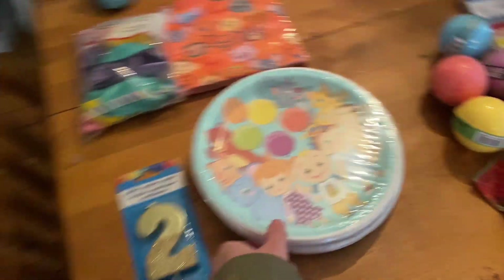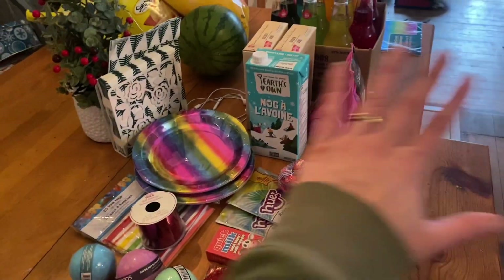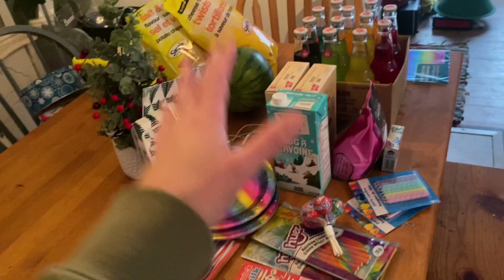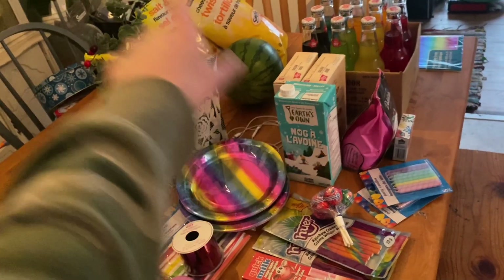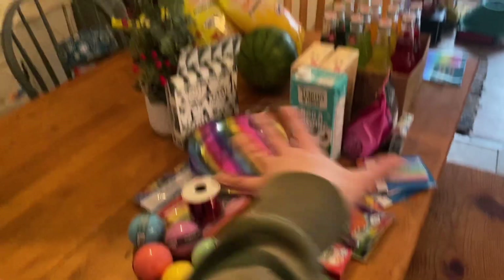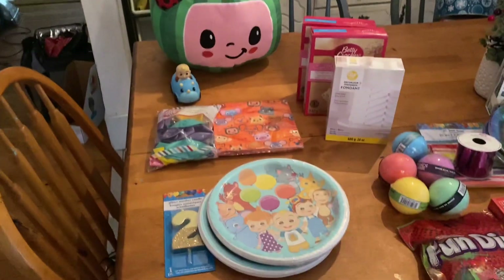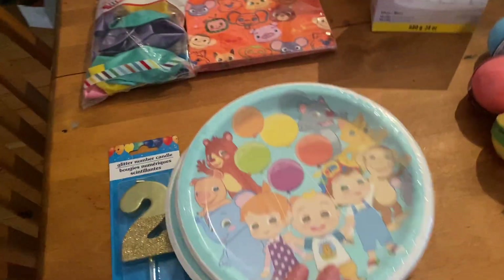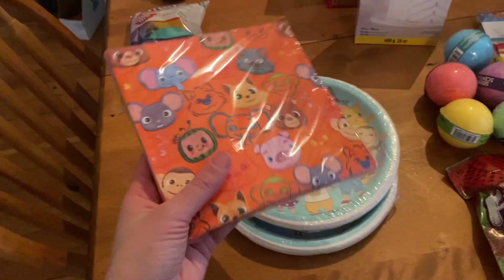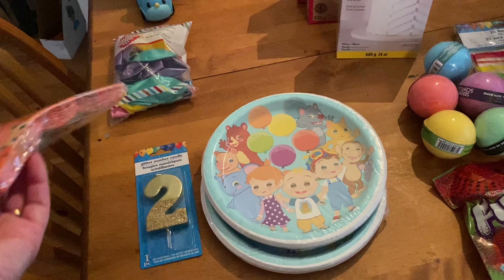Moving over to Gunner. Almost all of the decorations and party stuff — actually I think all of it — came from Dollar Tree. It's just the cake mix and the chips that came from Superstore. Everything else was Dollar Tree, about $50 total, and $30 for snacks and cake mix. I also found these Cocomelon plates and napkins at Walmart — that's about all I could find for Cocomelon decorations.